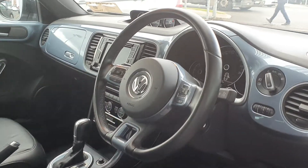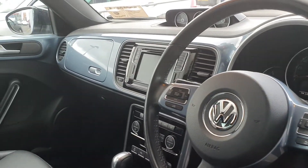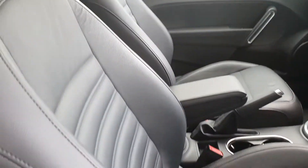Another quick look at the interior: you've got a full blue dash, as well as your black leather interior and your panoramic sunroof.